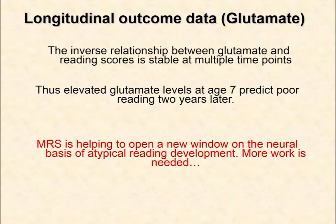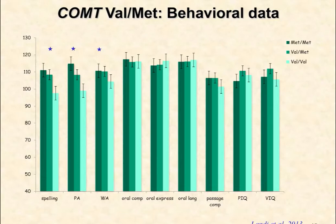I'm skipping over genetics except to note: we have DNA on all these kids and recently published a paper with Landy et al. and my colleague Elena Grigorenko, where we found a sensible relation between the Val/Met allele in COMT, brain activation, and behavior. We're continuing to pursue that.